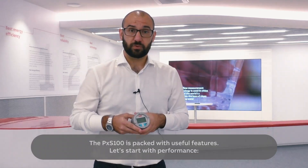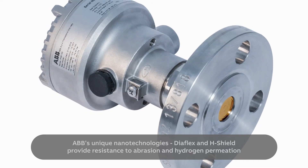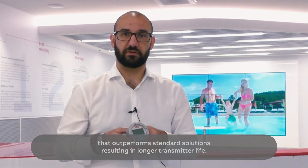The PXS100 is packed with useful features. Let's start with performance. ABB's unique nanotechnologies — Diaflex and H-Shield — provide resistance to abrasion and hydrogen permeation that outperform standard solutions, resulting in longer transmitter life.